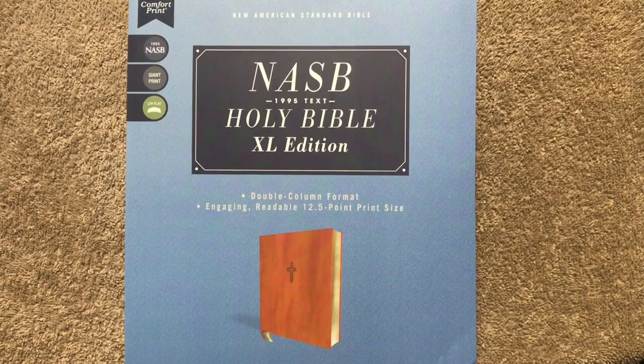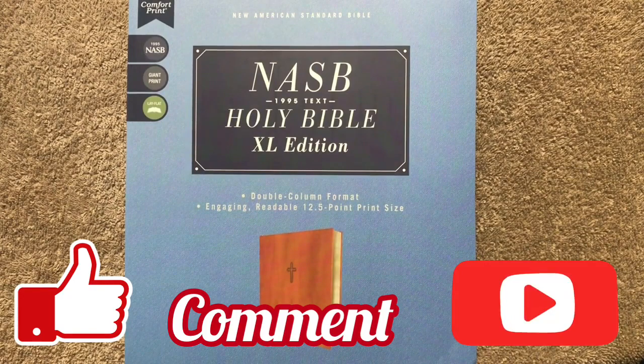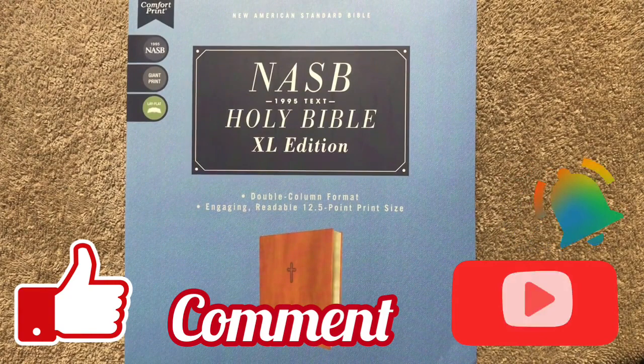Hi everybody, today I'm going to do another Bible review. Before we get started, I would like to remind you to like, comment, and subscribe — make sure that you hit that little bell so that you'll be notified when I upload a new video. Today we're going to be looking at an NASB Bible.